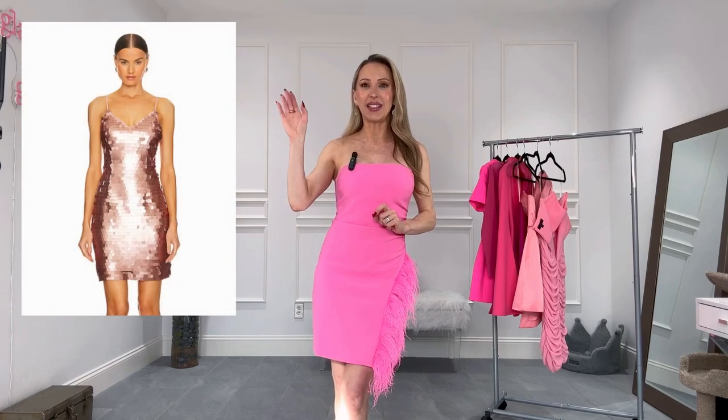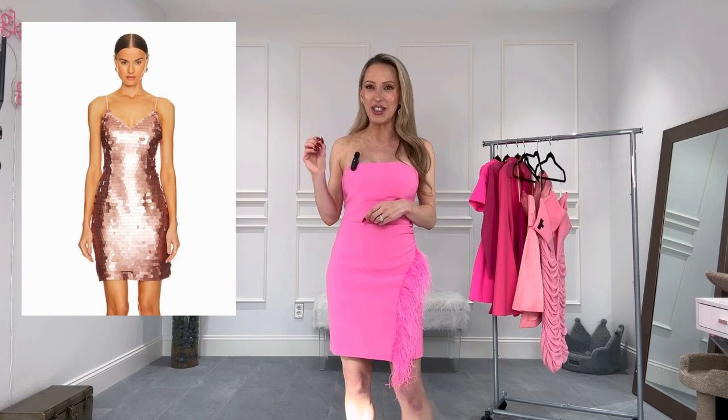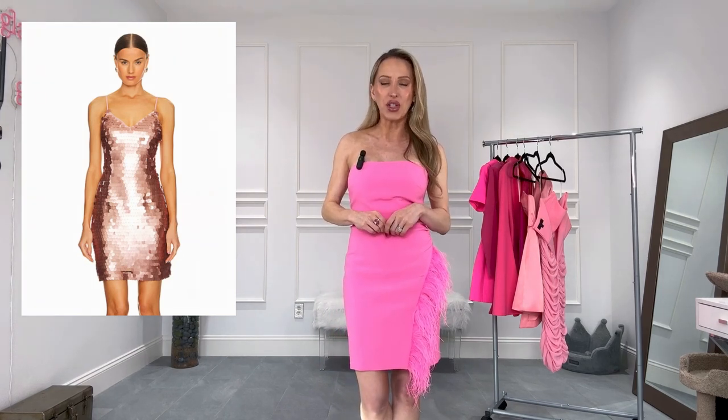I'm going to start with this pink sequin dress. It's under $100. It's a pale, kind of peachy pink, so if you're worried about something too bright and that's not really your color, I think this peach is a really pretty choice. It's one of those dresses you can get a lot of wear out of and the price point is so good on it.